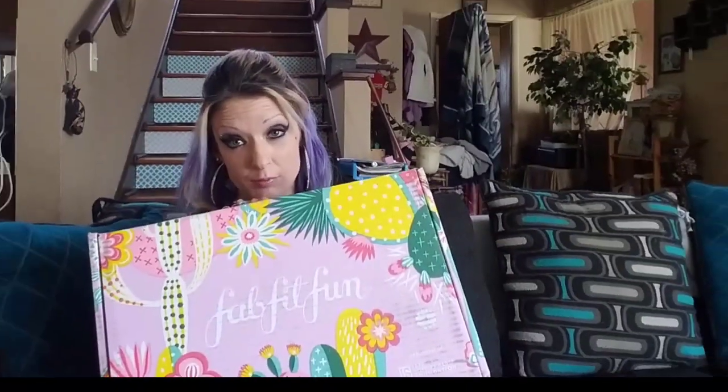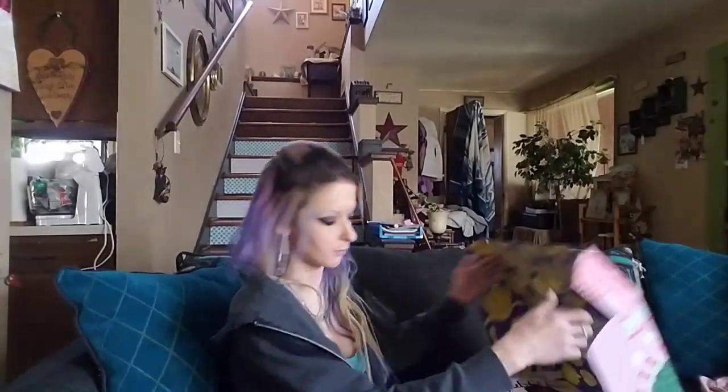Today I wanted to make a video because I'm so excited — I got my spring FabFitFun box! You guys know how excited I get when I get this box. I actually got it yesterday, and I had been at the dentist for like five hours, so I wasn't feeling very good. I was gonna wait to open it today for you guys, but you know me, I just couldn't help myself. I had to peek around, but I wanted to show you guys what I got because this is awesome — the spring box is so much fun.